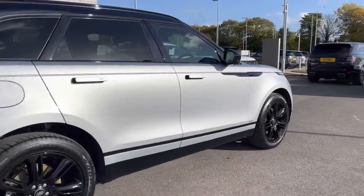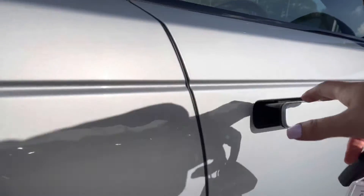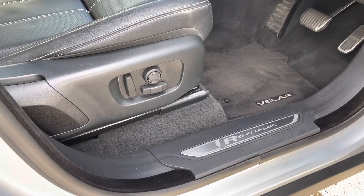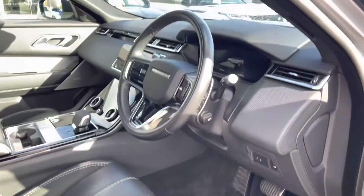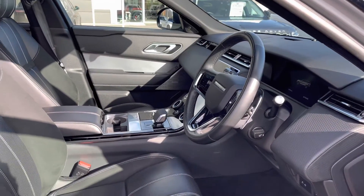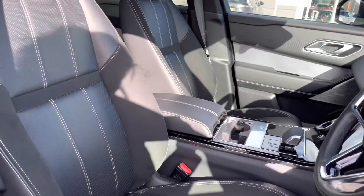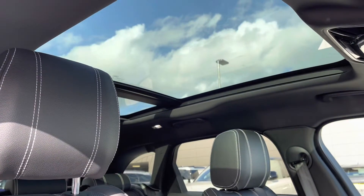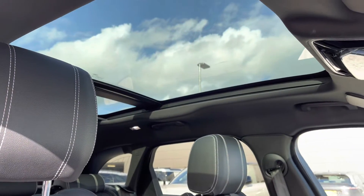Going into the driver's side, you have R-Dynamic tread plates, electrically adjustable front seats, a leather steering wheel, shadow aluminium trim finisher for a sleek interior, perforated grain leather seats, and a sliding panoramic roof allowing a lot more light into the car and really brightening up your interior.